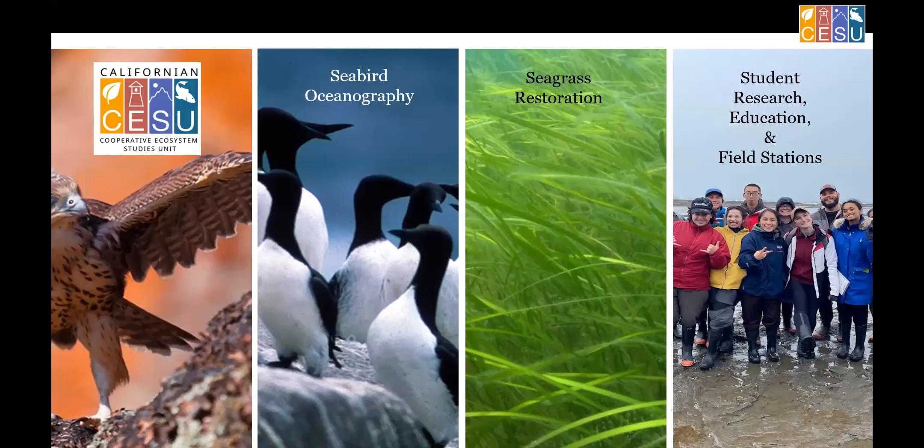I'm going to have four sections. I want to talk about the California Cooperative Ecosystem Studies Unit — I'll use the acronym CESU. Then I want to talk about two research programs I've been working on. They're not really CESU projects, just giving insight into some of the research I work on. At the end, I want to talk about student research, education, and field stations, and the work I've been doing the past two years integrating students into National Park Service and other federal science projects while giving those students great benefit.